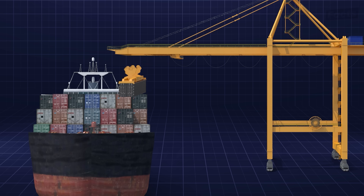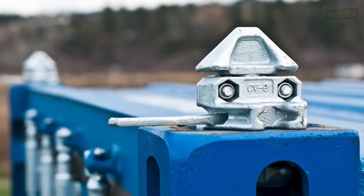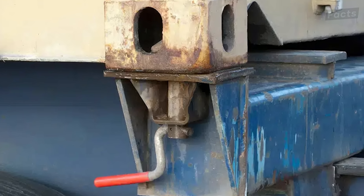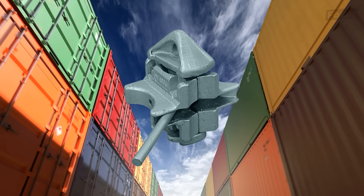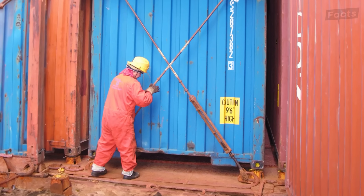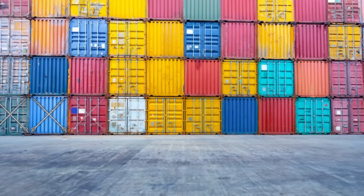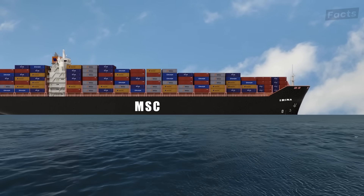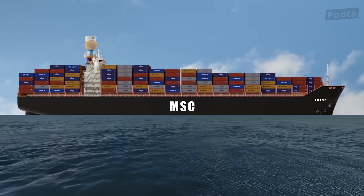Waiting at the dock is a specialized crane that places the containers inside the cargo hold and on the top decks. Before the crane places each container down, workers place special locks on each corner called twist locks. Twist locks form the core of the safety features of container operations — these specially designed locks hold each corner of the container onto one another, making it almost like a wall of containers. In addition to twist locks, crew members will usually use lashing rods on the first one or two levels of a container wall to anchor them to the deck. Between the various twist locks and lashings, the Irina's captain can rest assured that his cargo will remain secure despite the strongest seas.